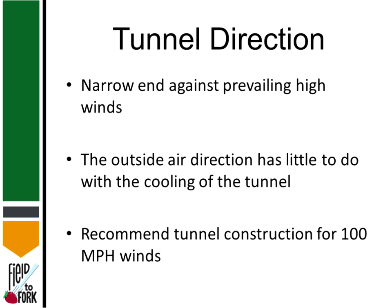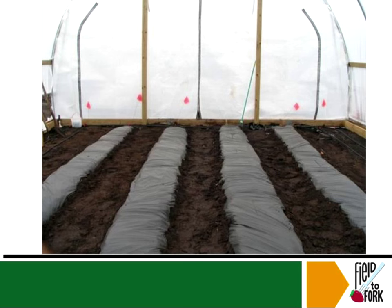This is extremely important: orient the narrow end of the tunnel against prevailing high winds. If you put it perpendicular with the wide side facing the wind, it will catch on a loose piece of plastic and rip the whole plastic or tear it in half. Here it's very windy, so keep that in mind. Outside air direction has little to do with cooling — you need to open the sides and the roof vents at appropriate times to dissipate the heat; otherwise you'll cook your plants.